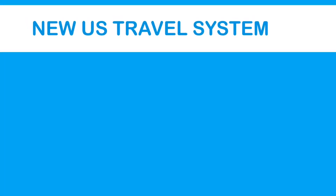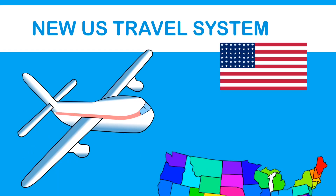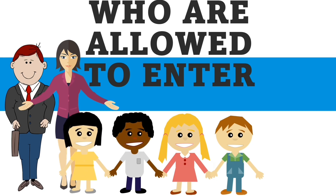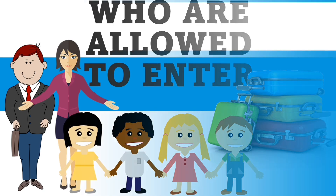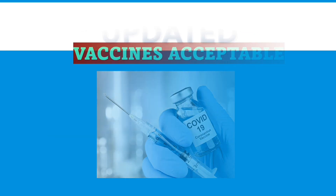Welcome back to my channel, Adventures in America. If you are new to my channel, my name is Jocelyn, and for today's topic, I'm going to discuss the latest U.S. travel restrictions as of January 26th of 2022. Who are allowed to enter the U.S., what are the entry requirements, the vaccines acceptable, and their updated guidelines regarding quarantine requirements.